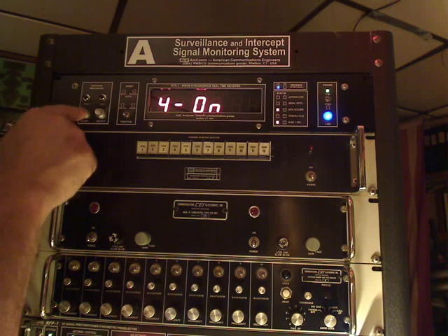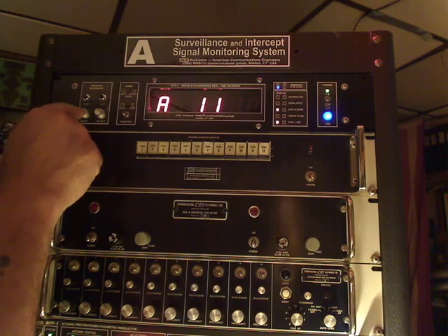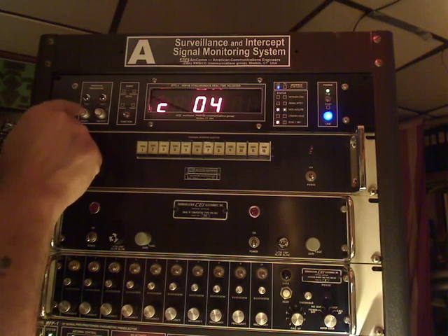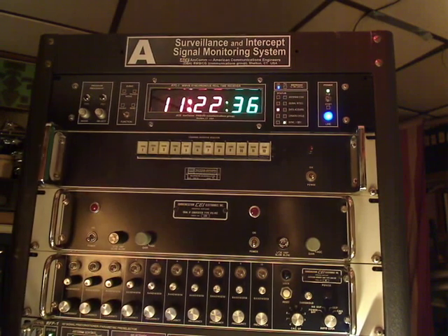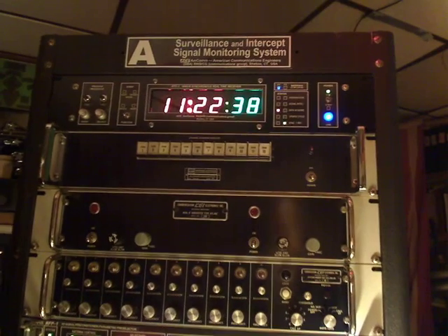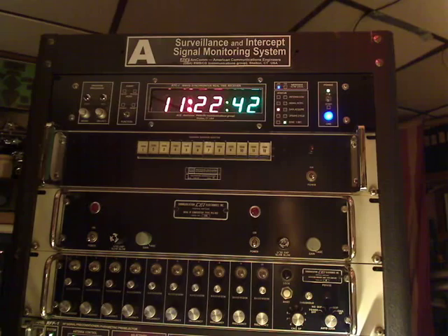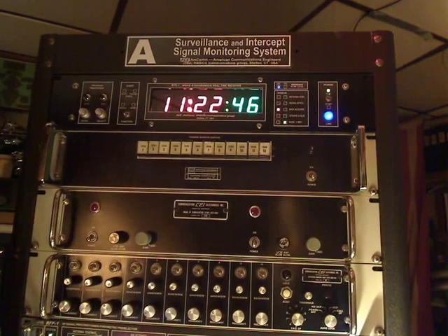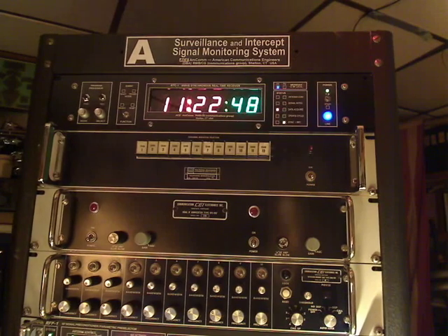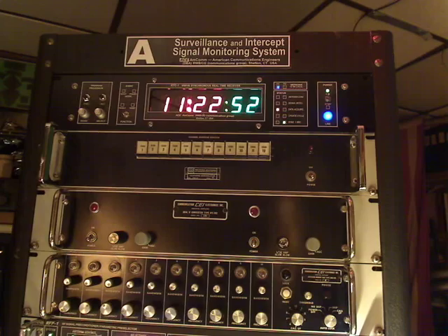You can set whether you want the receiver to actually look for time signals or not — all kinds of options that are normally included with an alarm clock. So that's it, this is the 60 kilohertz Fort Collins WWVB receiver stuck at the top of my SWL rack. It's Bob N1KPR and we're in Shelton, Connecticut. Thank you.